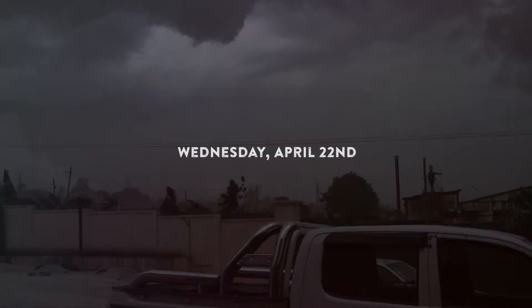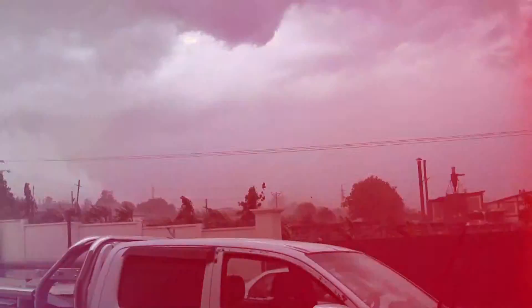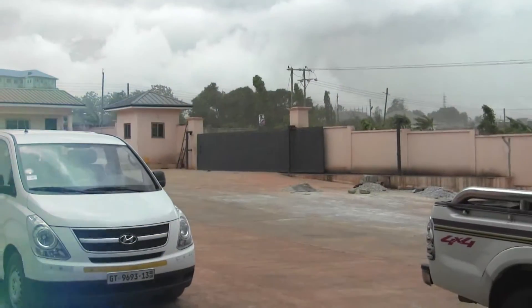We just lost power because a storm's coming in. It's pretty windy. The plant's kind of down, but we're waiting for some ingredients to be delivered — an ingredient that really is not supposed to get wet. So we'll see how that goes.